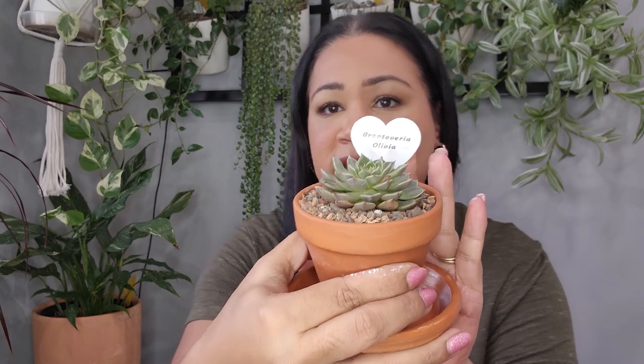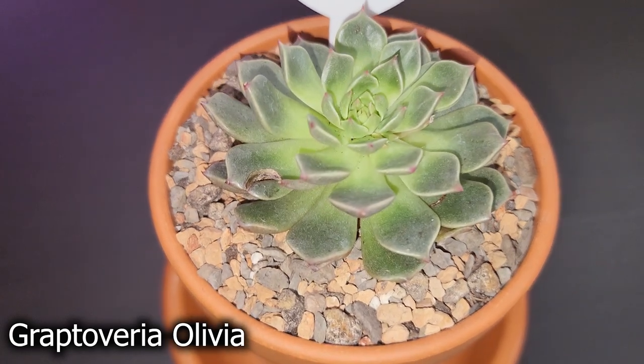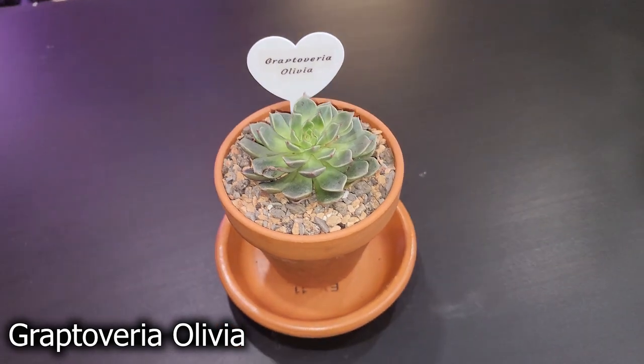The next one I picked up is a Graptoveria Olivia — super cute. She had two flower spikes but I cut them off because I want her to put her energy toward growing roots, filling out the pot, and getting healthy and strong rather than flowering. She's beautiful.